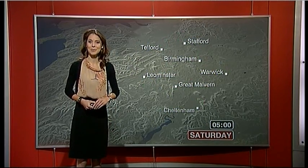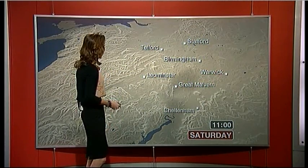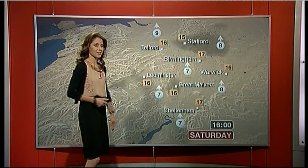So a very chilly old start then to the weekend but a beautiful start to the day. We'll have clear sunny skies through the day and very little to spoil that sunshine into the afternoon. A beautiful day and temperatures will respond, getting up to around 16 or 17 degrees. So not looking too bad at all for tomorrow. Some subtle changes into Sunday.